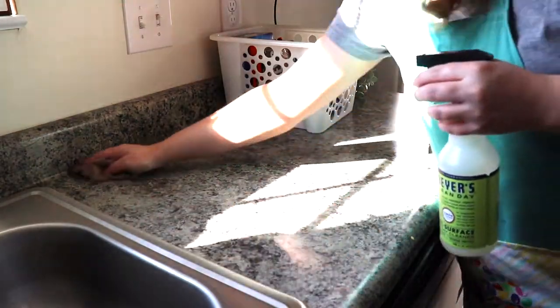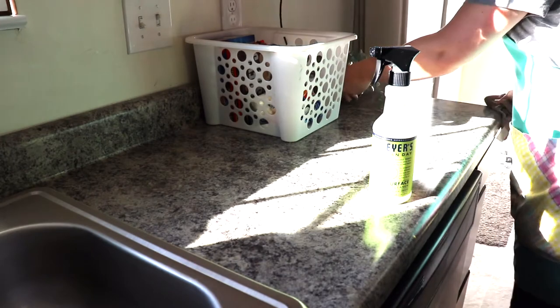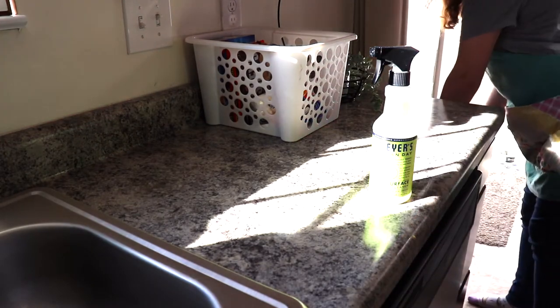After all the dishes are done, I'm just finishing up wiping off the countertops using my same Mrs. Meyer's All Purpose Spray in the Lemon Verbena Scent.